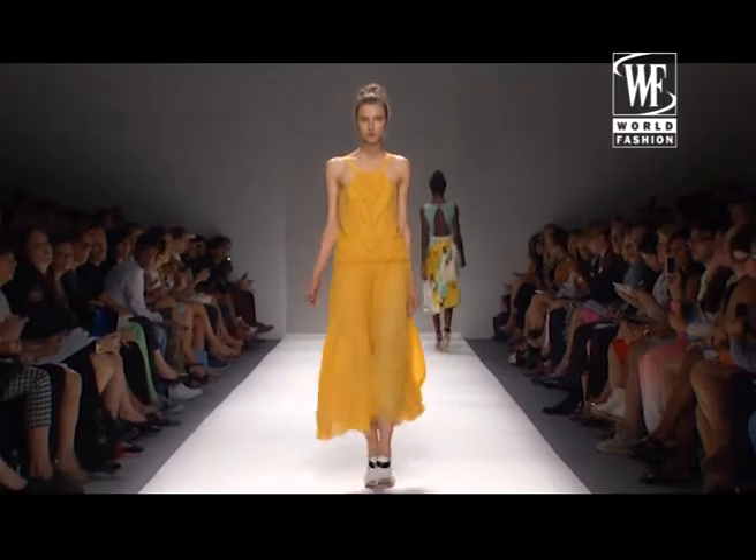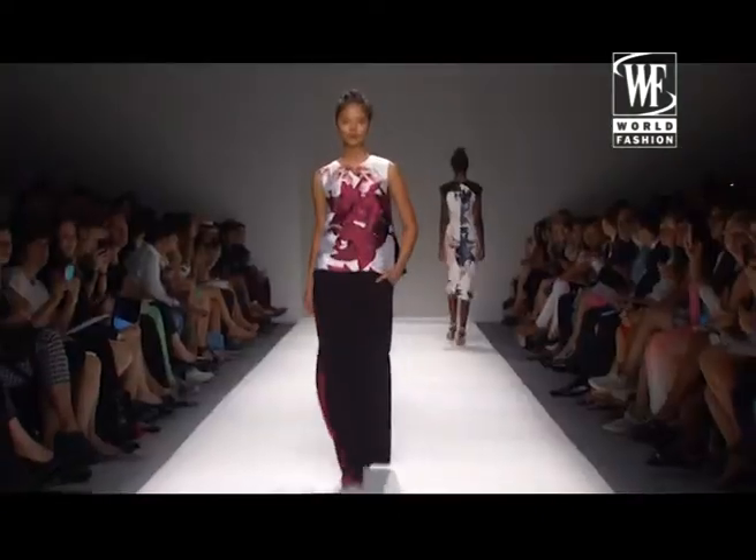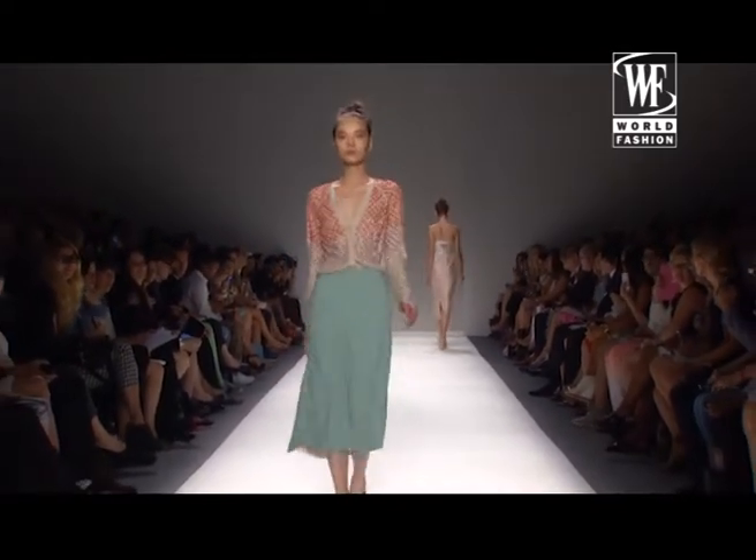A lot of silks, a lot of techie fabrics as well, a lot of embroideries, a lot of cottons, crepes, and a lot of laser cut fabrics, so it's a very interesting mixture of different elements.